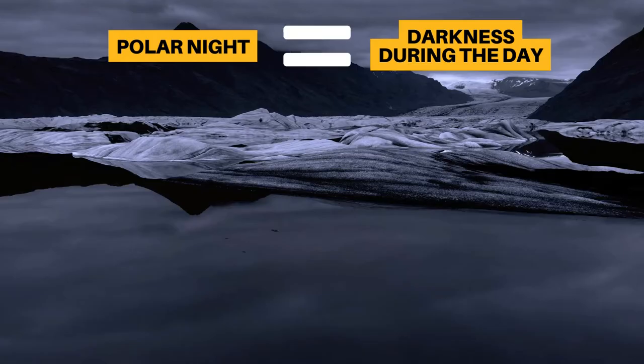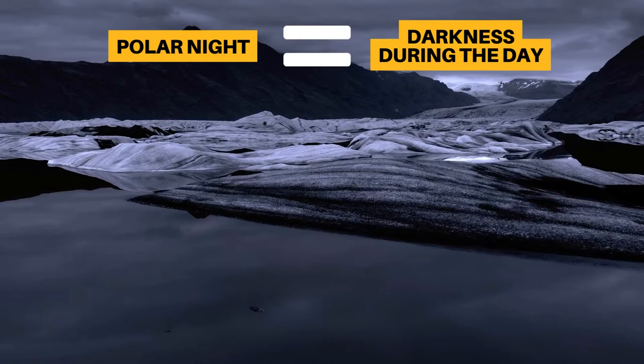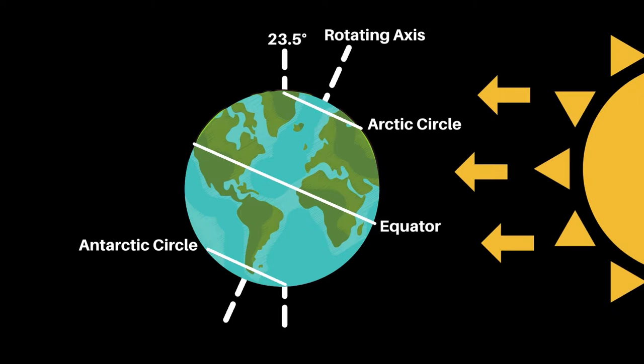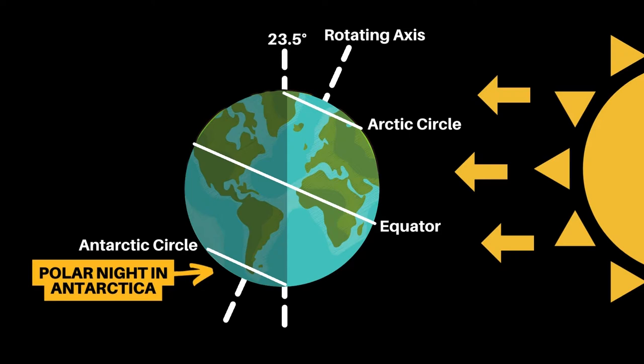Our next striking similarity is that both regions receive polar nights and midnight sun. Polar nights are when the sun does not rise for more than 24 hours, resulting in darkness during the day. This happens because the Earth spins on a tilt, so for parts of the year the Arctic and Antarctica are totally obscured from the sun.